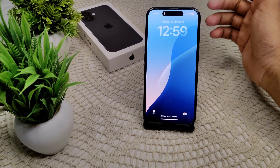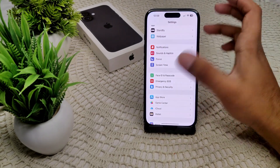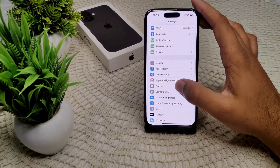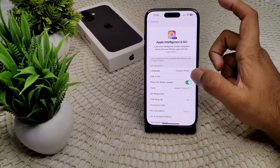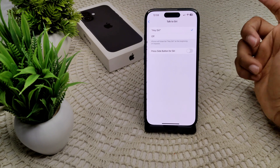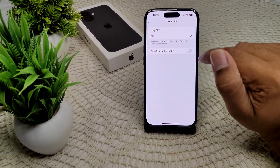First of all, we have to ensure Siri is enabled on your device. Go into your Settings, then go into Apple Intelligence and Siri. Now check if Siri has been enabled or not. Tap on 'Talk to Siri' — you can see it is enabled in my device. If it is off, we have to turn it on.